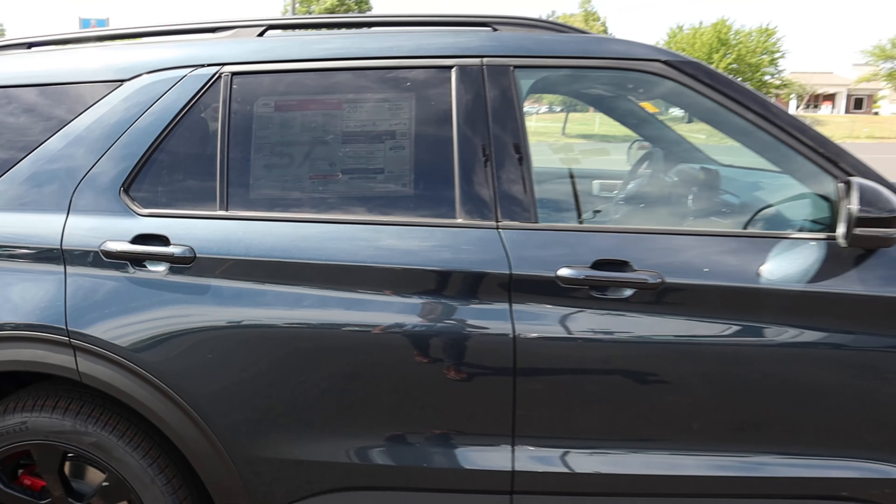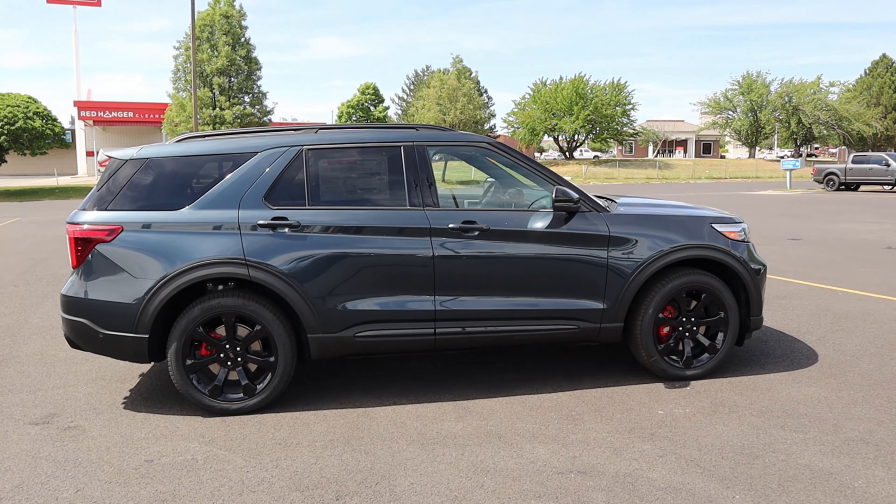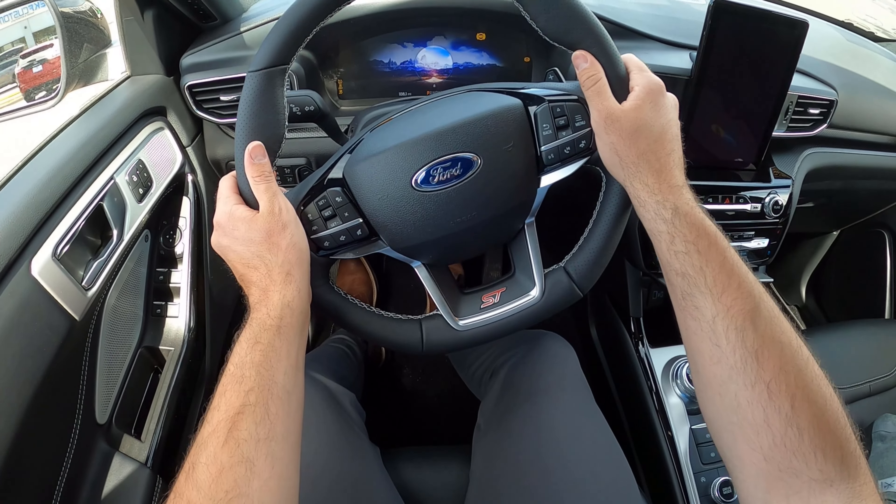There's quite a bit of glare, so it's hard to see the window sticker. This is a 401A equipment group, and after all options on this particular 2022 ST, the total sticker price is $58,625.